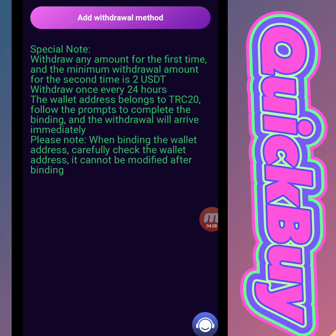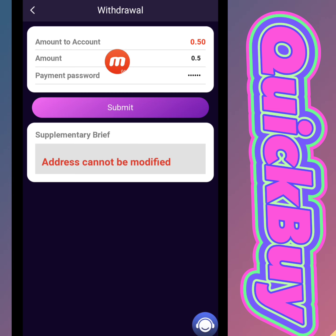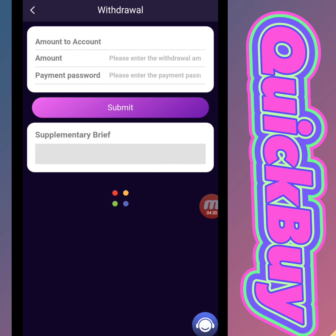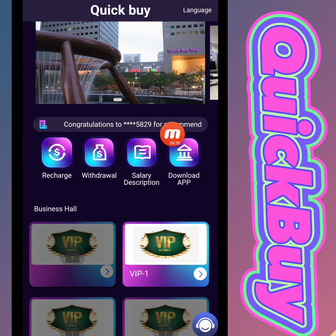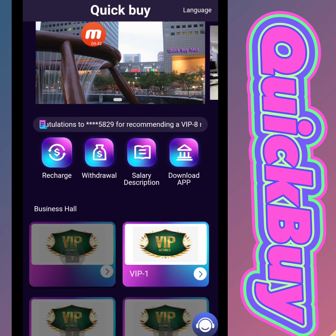Before doing a withdrawal, we will update our wallet address on this website. We will add a withdrawal method — write down the USD TRC20 network address and transaction password, then click submit. Today my withdrawal limit is 0.50 USD. I write down the limit and payment password, my wallet is added successfully. I click submit and my withdrawal application is successfully done. You can check that I successfully received 0.50 USD in my wallet.